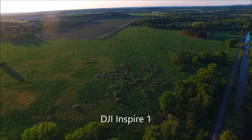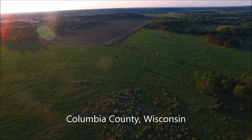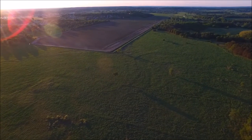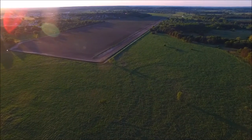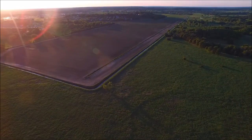Hey everybody, welcome back to my channel. Today's video is kind of an interesting one. I went out flying after work today with my Inspire 1, spotted some deer along the way, so it turned out to be a pretty cool video. This is actually my first ever flight vlog video that's not part of a challenge or a playlist or anything like that — just me making a video for the fun of it.